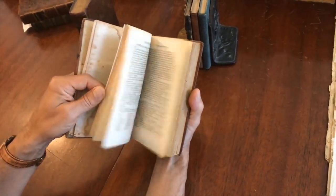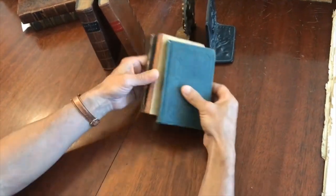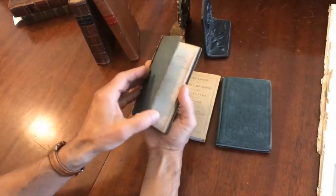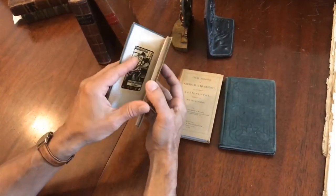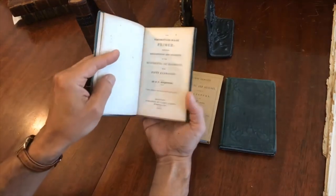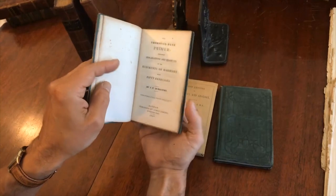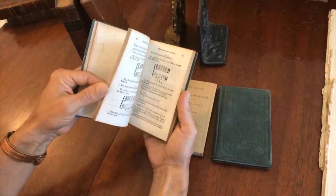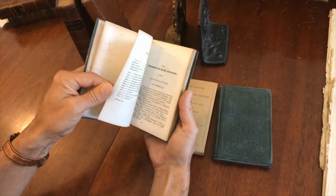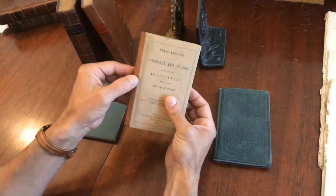And then we've got these three here. This one is in a period paper-covered boards with leather spine binding, and it is 1841 Boston. It's the Thoroughbass Primer — Rudiments of Harmony. This is for music education in the United States, so this is an interesting work to teach that topic.